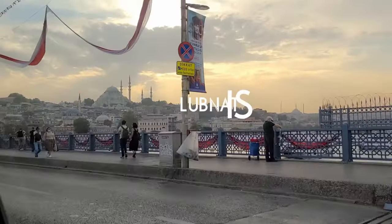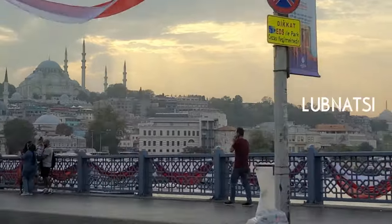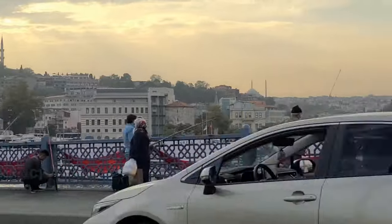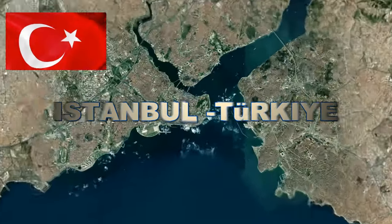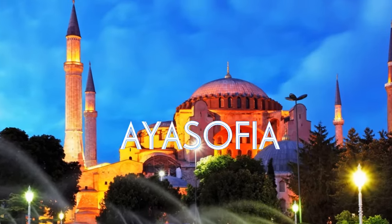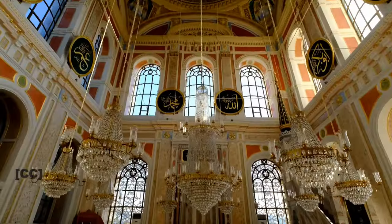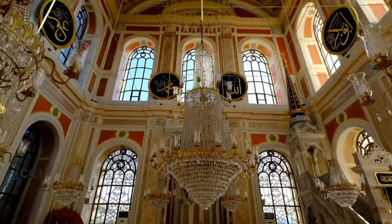Hello beautiful people, I hope everybody is doing great. Let me give you a quick tour. Today I will show you some of the most popular and essential places to visit in Istanbul. Our first stop is the world-renowned Blue Mosque, followed by Hagia Sophia, Ortakoy and Sultan Soleimani Mosque. You can accomplish all of these locations in just one day.